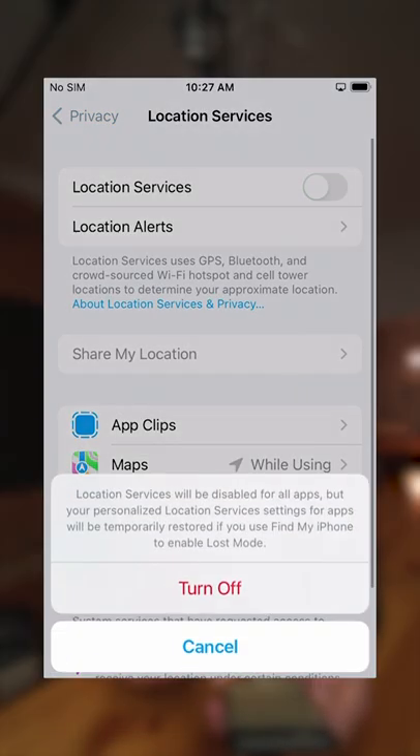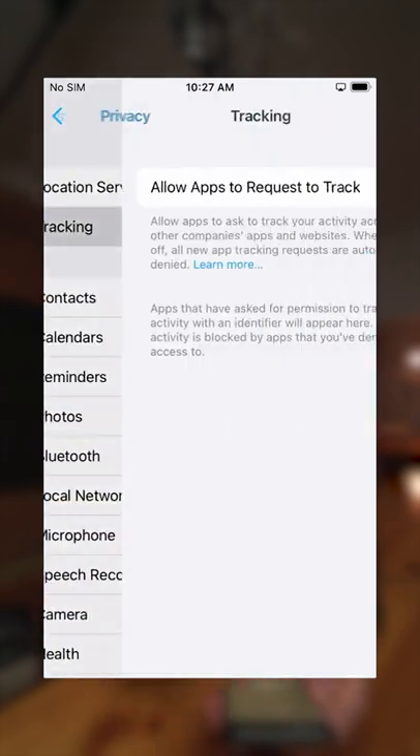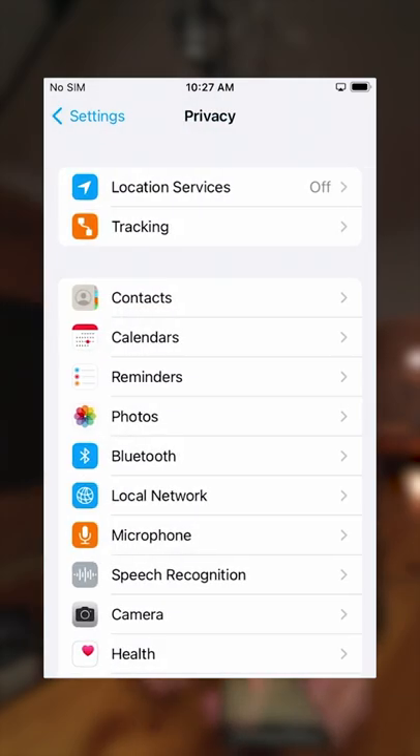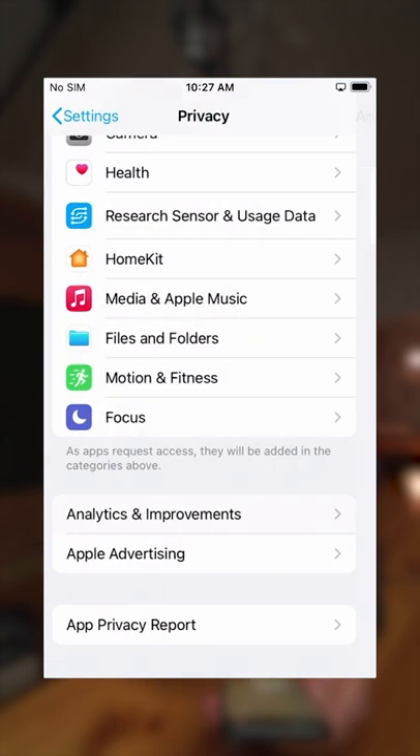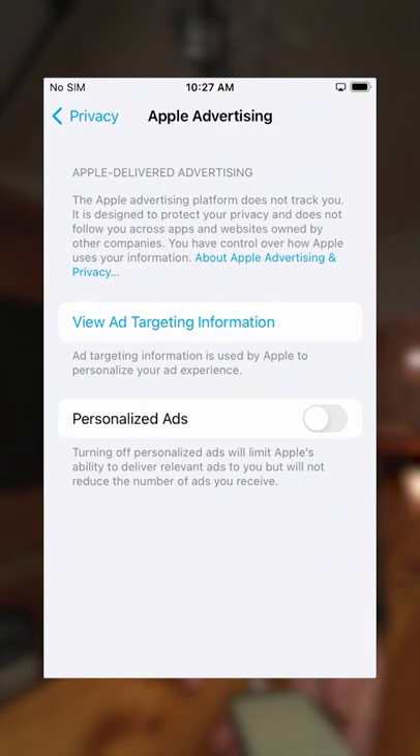Then disable location if you don't need it. Next up, Tracking — make sure that this is disabled. Then go down to Analytics and Improvements and make sure this is off, and that Apple Advertising is set to no personalized ads. Do this and you've just won some privacy.